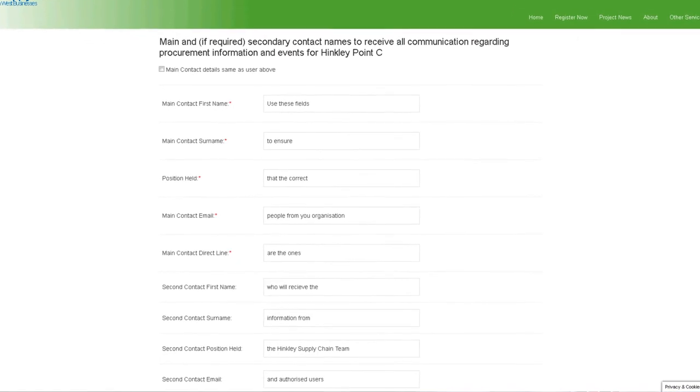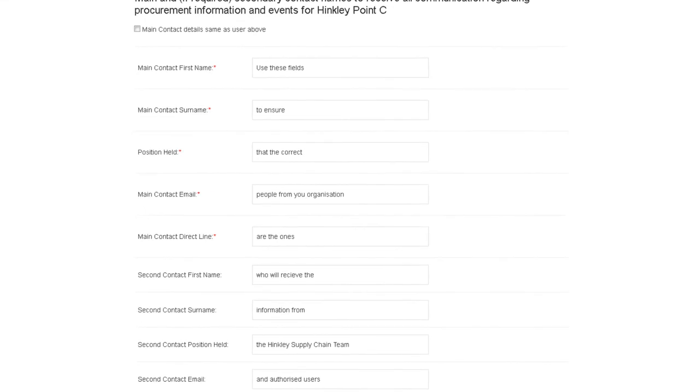This is an area we particularly use whilst trying to find more information regarding your business prior to sending to the HPC contractors. Therefore, it is essential to supply us with two contacts, both of whom are members of your business that you would like to pick up that phone or that all-important email regarding potential work on the project.